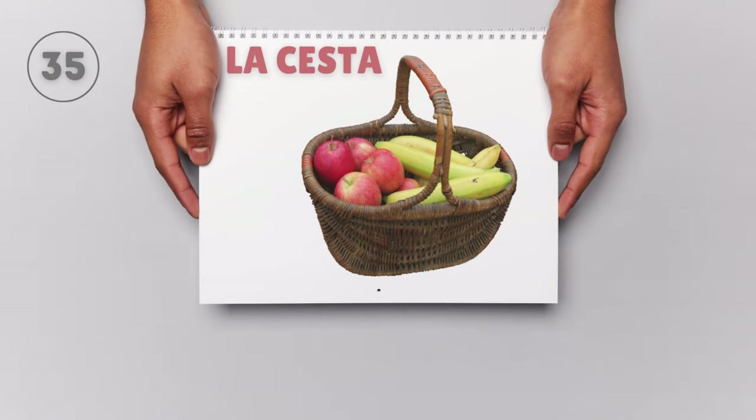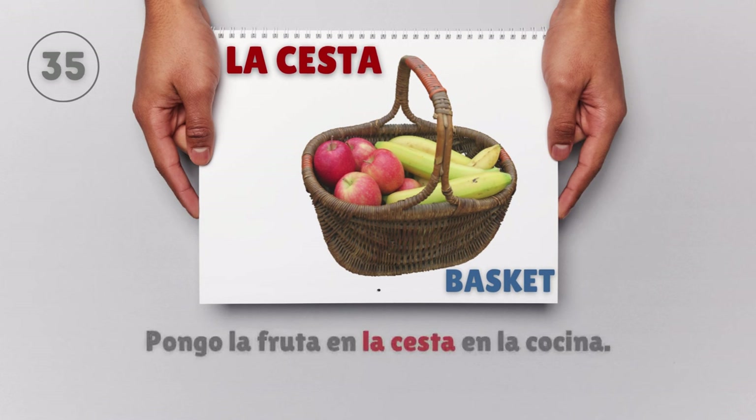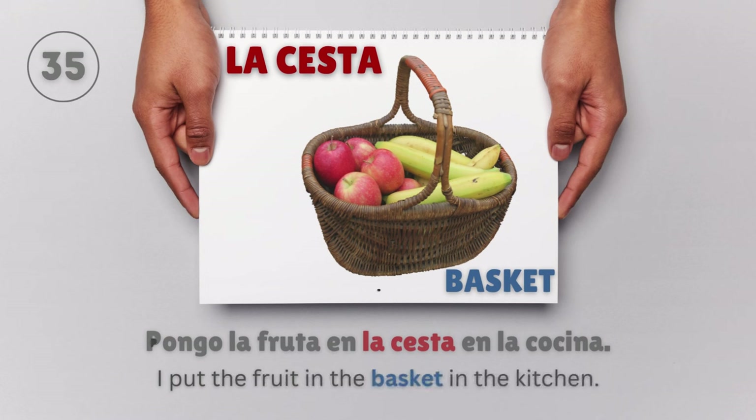La cesta — Basket. Pongo la fruta en la cesta en la cocina. I put the fruit in the basket in the kitchen.